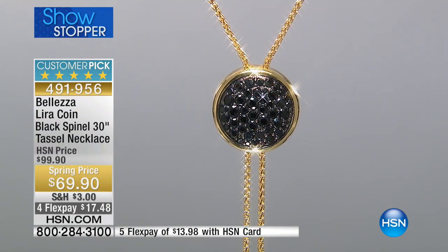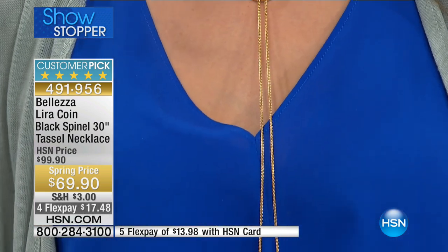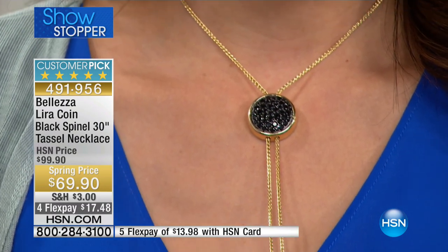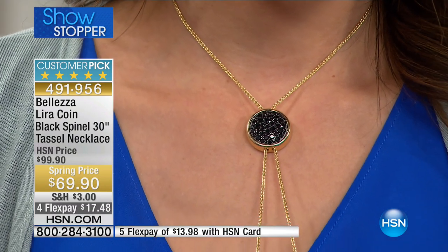Number one: the black spinel. Only the finest quality, mined in Brazil, hand cut and hand set in the bezel setting. Such shine, such sparkle — a glorious galaxy of beautiful stars is what you're seeing in that stone.